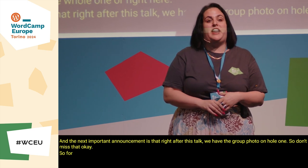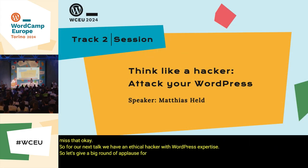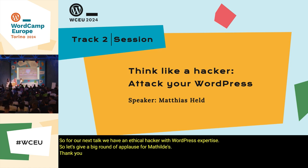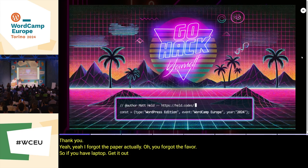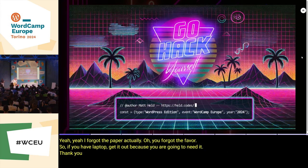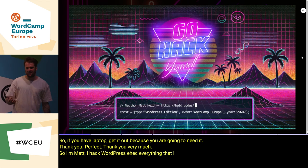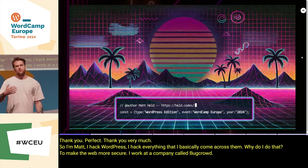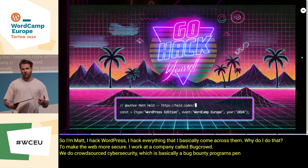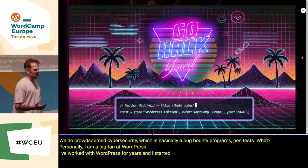For our next talk we have an ethical hacker with WordPress expertise — let's give a big round of applause for Matt. Thank you. So I'm Matt, I hack WordPress, I hack everything I basically come across. Why do I do that? To make the web more secure. I work at a company called Bug Route, we do crowdsource cybersecurity — bug bounty programs, pen tests. Personally I'm a big fan of WordPress, I've worked with WordPress for years.